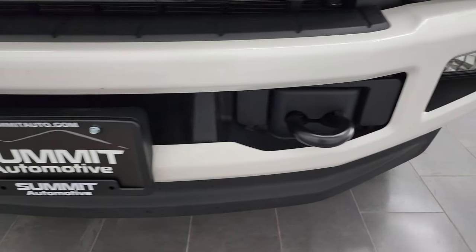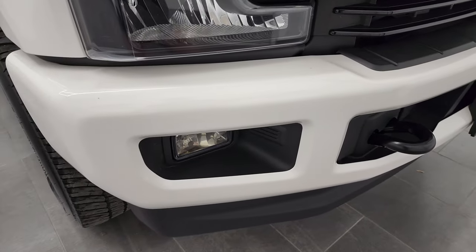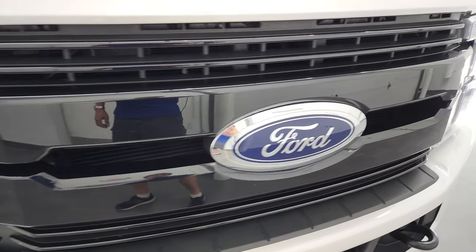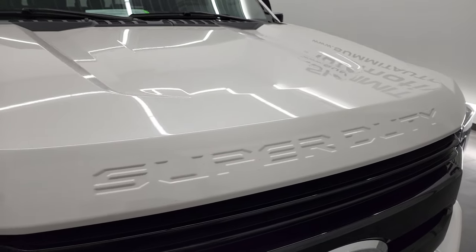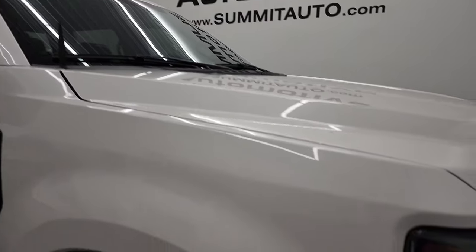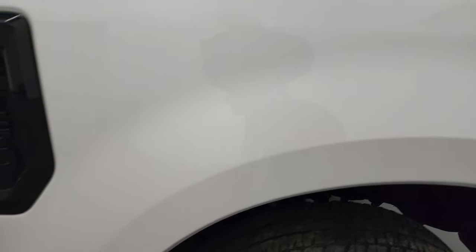Front bumper and lower valence is in excellent shape — I didn't see any major dents or dings on there. You get the gloss black trimmed grille. The hood is in fantastic condition; I didn't see any dents or dings on there. It does come with the cab lights up top and the passenger side front fender is in very nice condition as well.